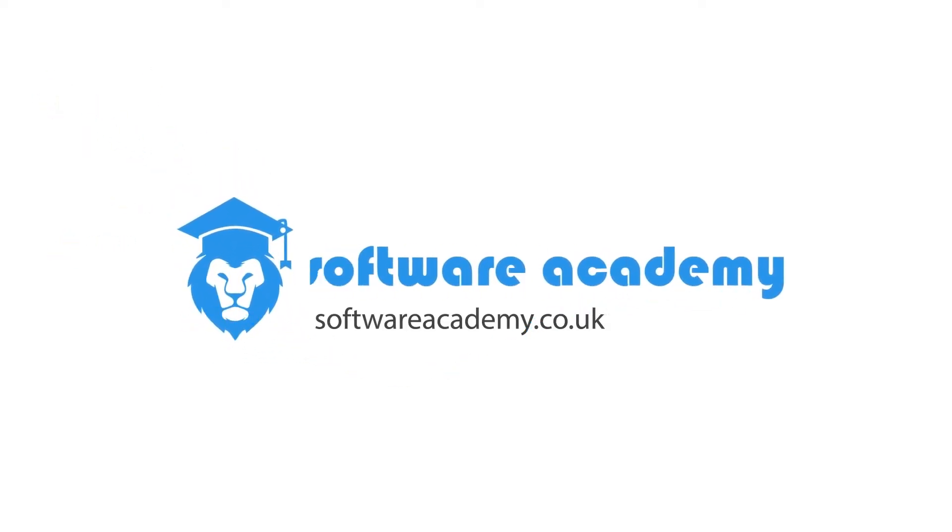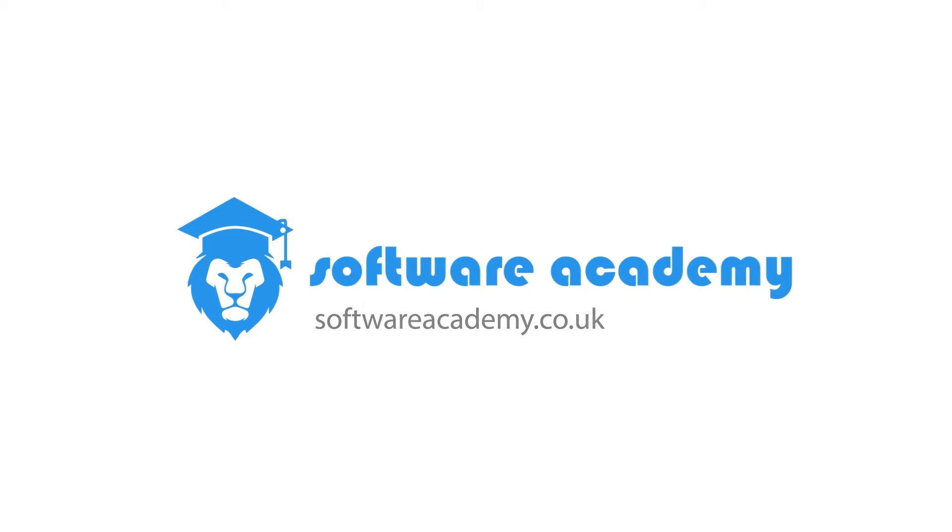Computer games programming for kids. Here's everything you need to know about this self-guided course. Hi, it's Ali here, CEO of Software Academy. I actually developed this course with one of my university students and the aim of it was to teach coding to kids.